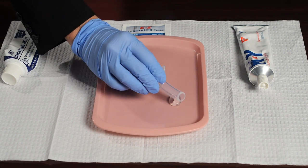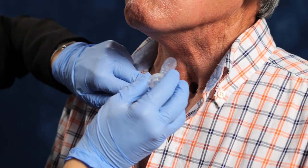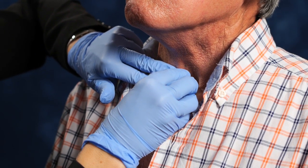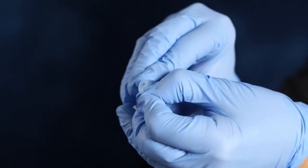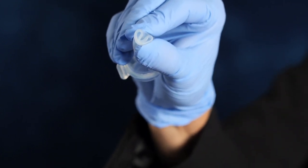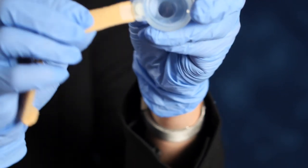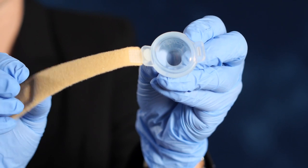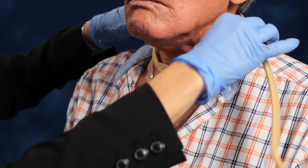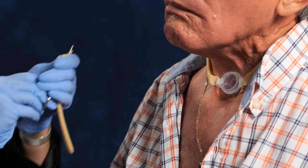To place the lary tube, lubricate the outside with a water-soluble lubricant such as Surgilube or KY Jelly, then gently slide it into the stoma. If it doesn't slide in easily or the stoma starts to shrink, gently fold the tube in half like a taco to insert it, then release it so it opens up inside the stoma. To secure it, attach the Provox tube holder and fasten the Velcro strap at the back of the neck, trimming it to fit the patient's neck diameter.